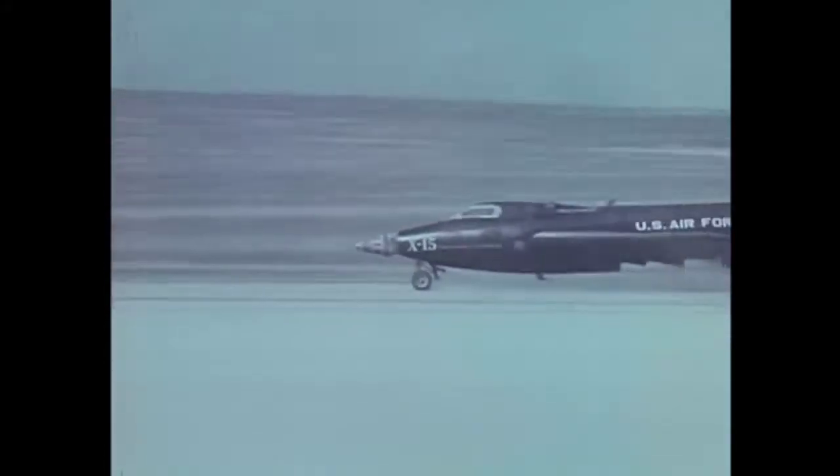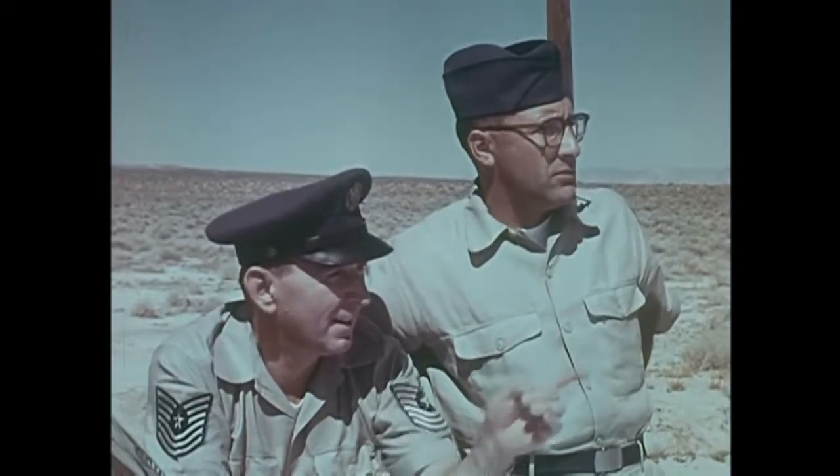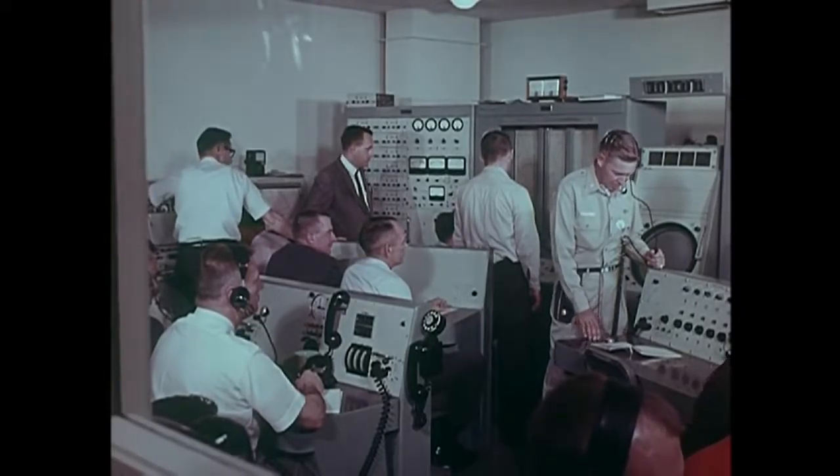Flaps coming down. Real good flight, Joe. This is your happy controller going off the air.